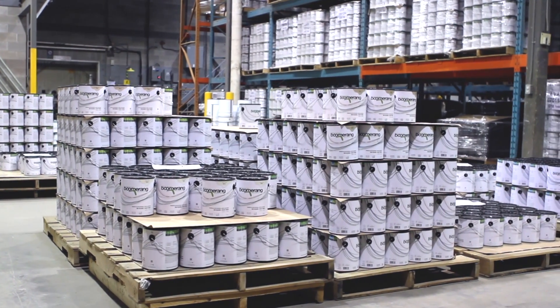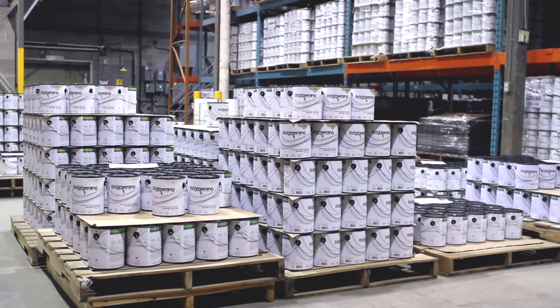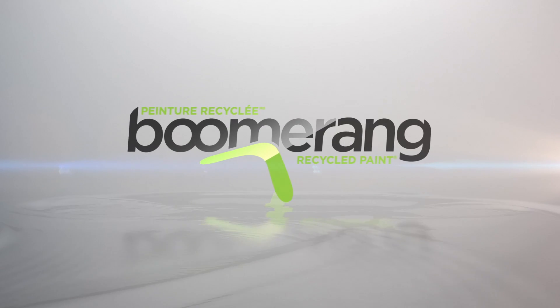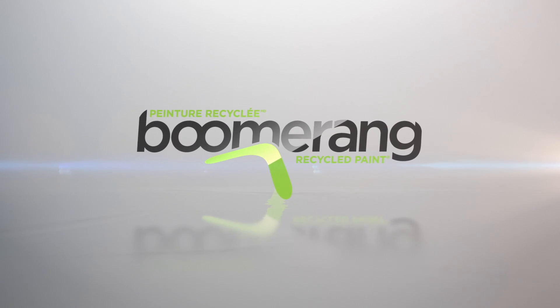By choosing Boomerang paint, you're not only making an environmentally friendly choice, you're purchasing the best quality price ratio paint available. Boomerang. Repainting a sustainable world.